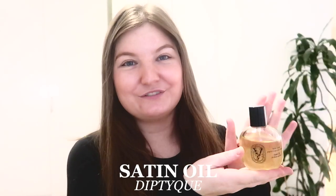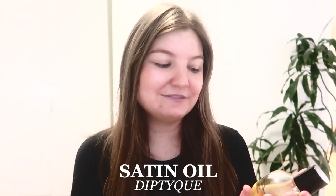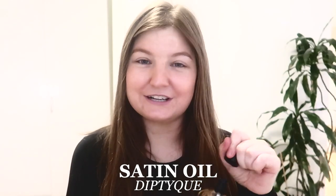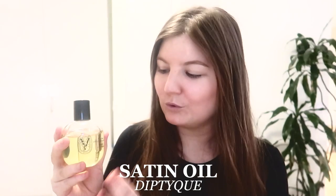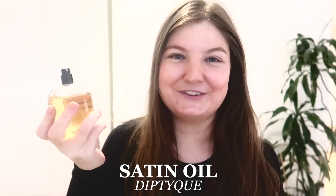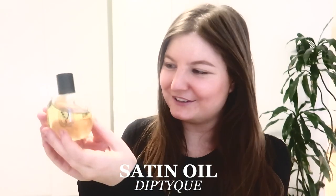Now I'm going to talk about some of my absolute favorite luxury oils. The first one is the satin oil from Diptyque. I have loved Diptyque oils for a really long time — the quality of the ingredients is really nice. These are very dry, lightweight, and fast absorbing. They are beautifully fragranced, though if you don't like fragrances you won't like these. This one has a lot of jasmine and florals — a very light, bright, strong scented oil. I also love the little spray pump; it's really convenient and easy to use.